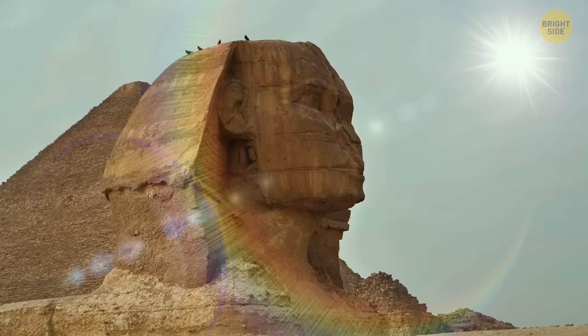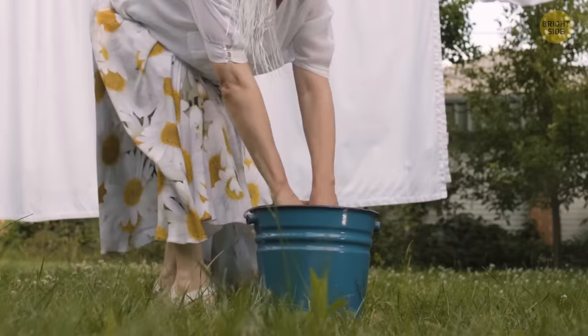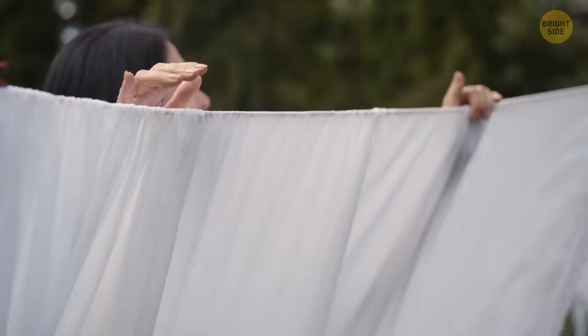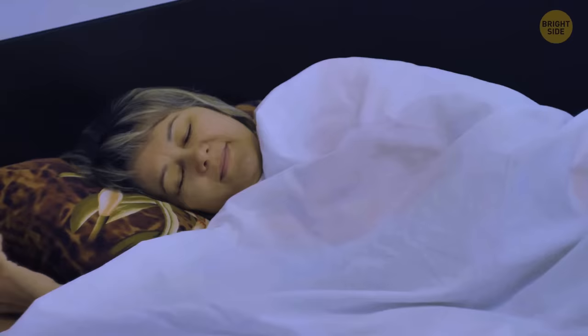In order to fall asleep in the sweltering heat of the Egyptian sun, the native folk devised a peculiar method. Wet a blanket or sheet that is large enough to cover your body with some cold water. Wring it out or leave it to dry until it isn't dripping wet but still damp. Place a dry towel on top of your mattress to save it from getting wet, and then use the damp sheet as your blanket. The damp blanket will keep you cool throughout the night.